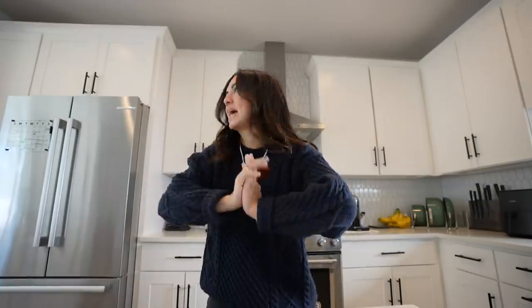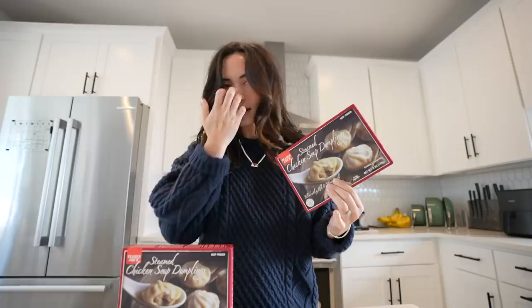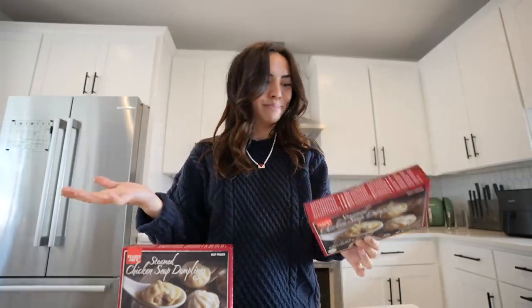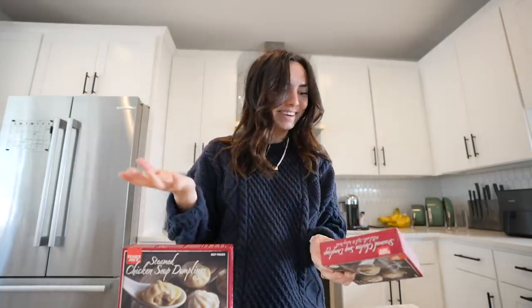It's now lunchtime, and usually for lunchtime I'm in the middle of the work day and I need something mega fast. So the Trader Joe's soup dumplings are so good. I like the chicken and the pork ones, and they literally take two minutes in the microwave. I know that's bad, but it's so good. I'm gonna put it on a fancy plate just for the video.